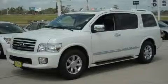This is a 2007 Infiniti QX56, a big SUV for big fun. The sturdy 8-cylinder engine, connected to an automatic transmission, is perfect for commuting or cruising.